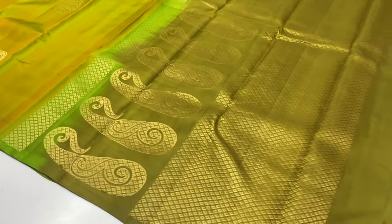Sari 2048: pallu and blouse in alka green shade. Body portion in green and yellow mixed tone, dual tone design.